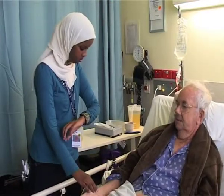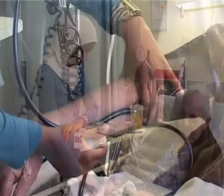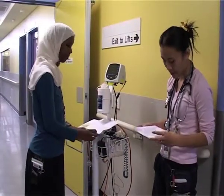Fathia completed her 3 year Bachelor of Nursing at university after completing her Year 12 at secondary school, mainly studying science and maths subjects. She's interested in helping people and copes well with stress.